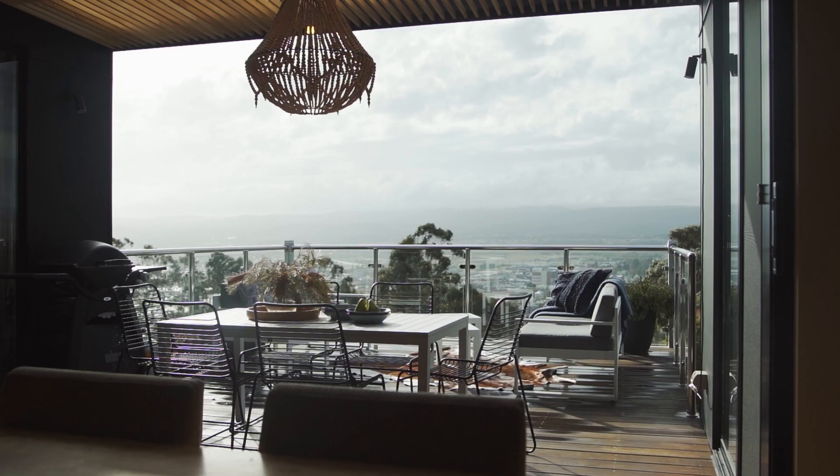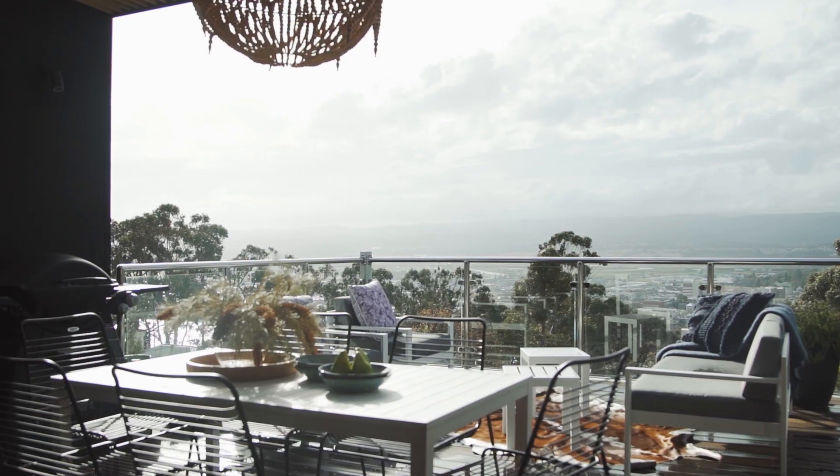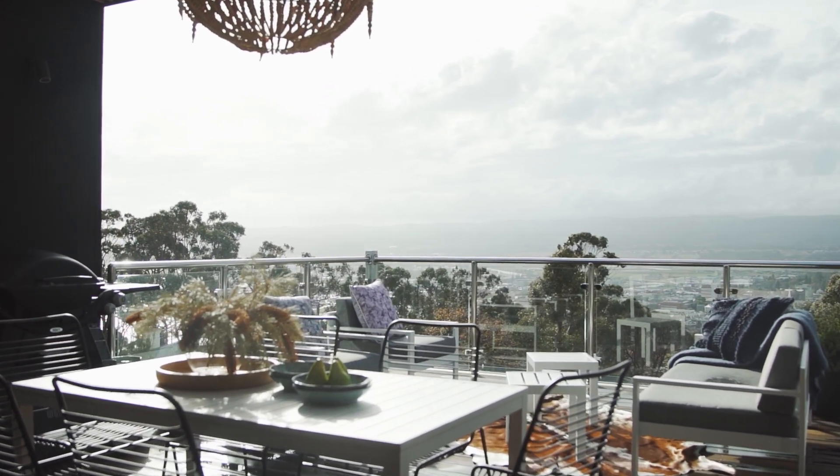The aspect features not only 180 degree views but takes in the mountains to the east, as well as the Tamar River and expansive city views.